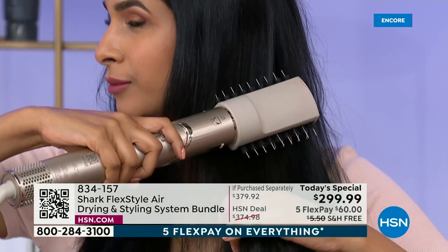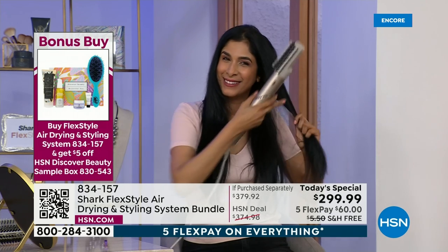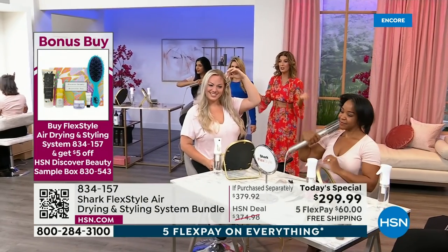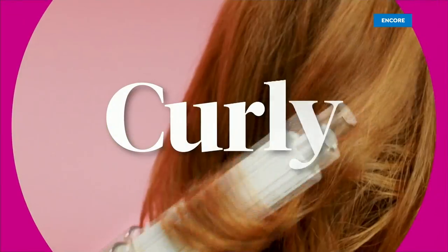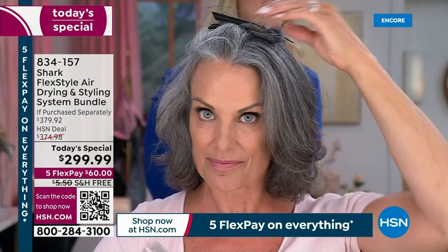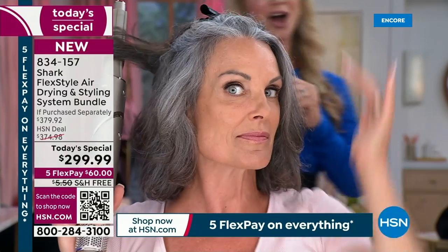Yeah, it's an investment — I totally understand that. But your spouse is going to encourage you to get this. Is this going to cut your get-ready time in half? That's right — your hubby's not going to be waiting for you. This replaces your blow dryer, your curling iron, your round brush and blow dryer combination that makes you feel like your arms are going to fall off. Any suggestions for curling? Yes — it's great to have a clip. You want to section it. You can start in the back or to the side. Grab smaller sections — half an inch to an inch.